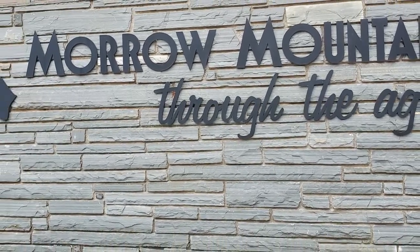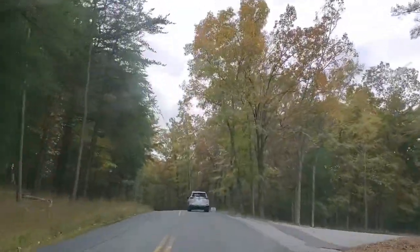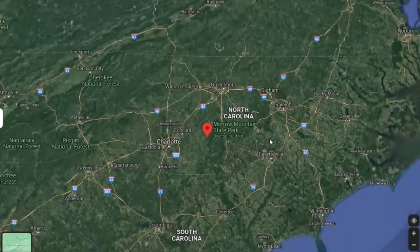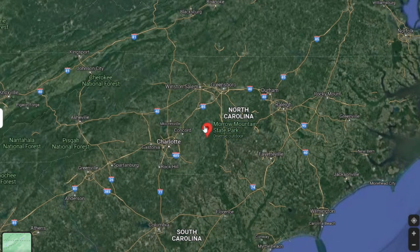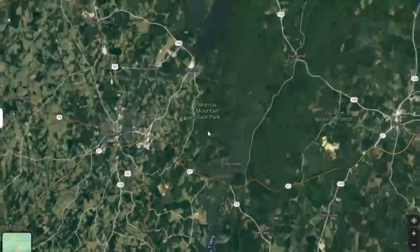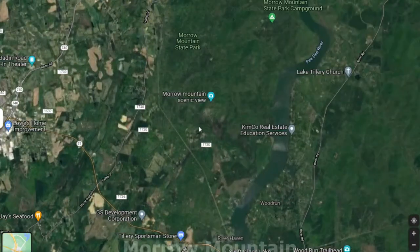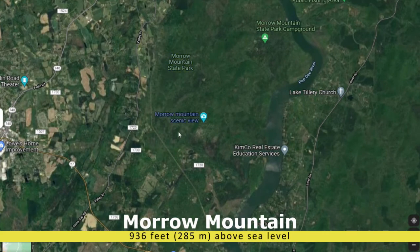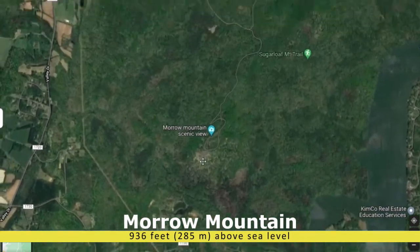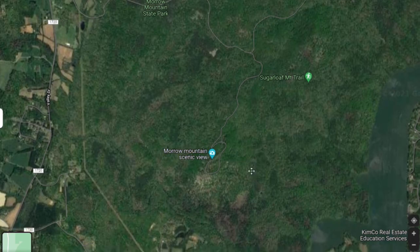Welcome back everybody. This video is about Morrow Mountain in North Carolina, which is an ancient volcano that erupted over 300 million years ago. It's located in central North Carolina, about 40 miles east-northeast of Charlotte and only a few minutes east of Albemarle, North Carolina. Morrow Mountain rises to about 936 feet above sea level, or about 285 meters. A short drive takes you to the summit where you have spectacular views of the surrounding countryside.